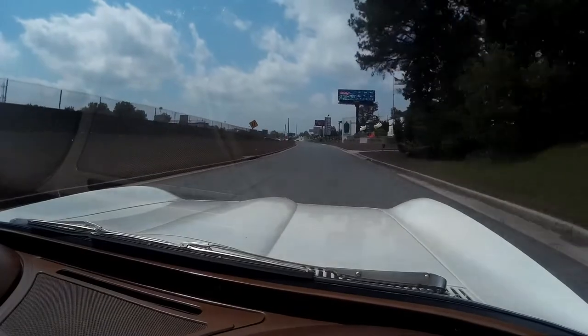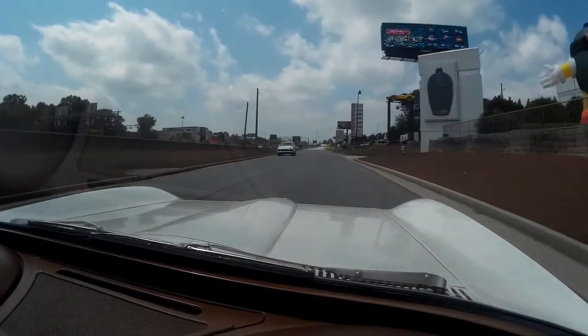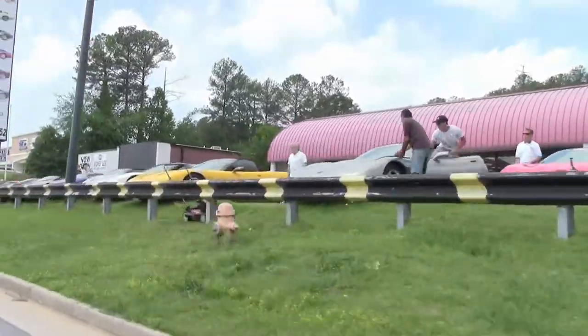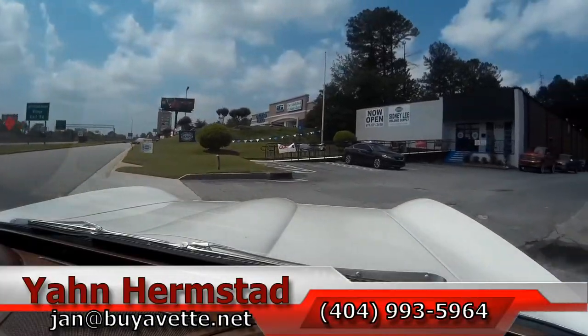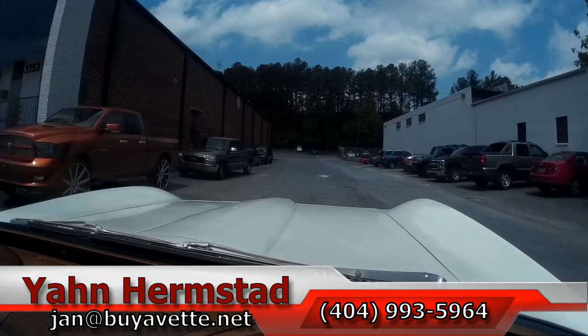We're now coming up in front of the dealership. If we swing the camera out you can probably see a little bit of our front line — a lot of activity already. We're gonna take this car and park it inside. Hope you'll come and see me soon.